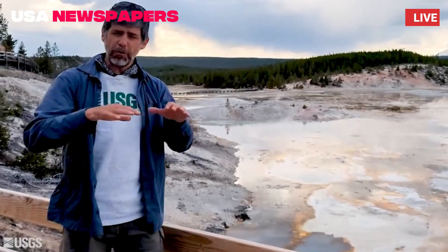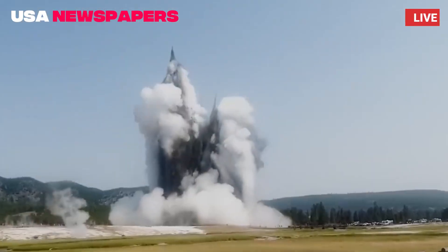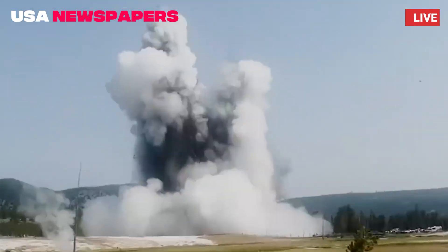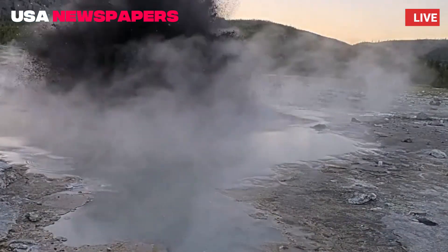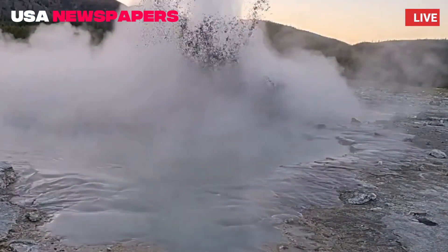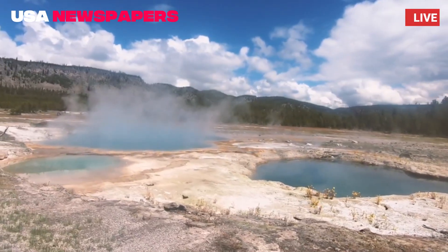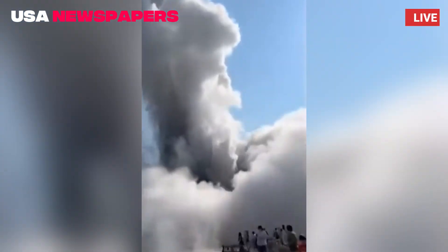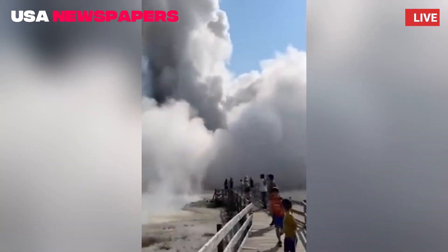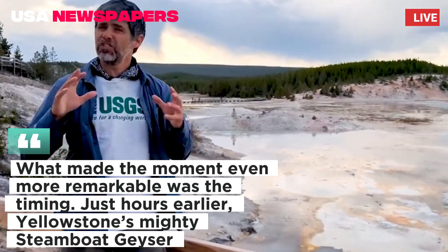According to the Yellowstone Volcano Observatory (YVO), the eruption was part of a natural hydrothermal cycle that has recently intensified in the area. Jewel Geyser is known for regular eruptions every five to ten minutes, but today's event was longer, more powerful, and marked by increased ground tremors and steam output.